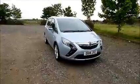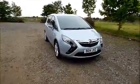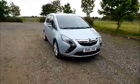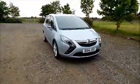Welcome to Now Vauxhall. Here today we have a Vauxhall Sephira 1.4 SRI, five-door, fitted with a manual transmission. Finished in silver, the car was registered in May 2014 and as you can see is on a 14 plate.